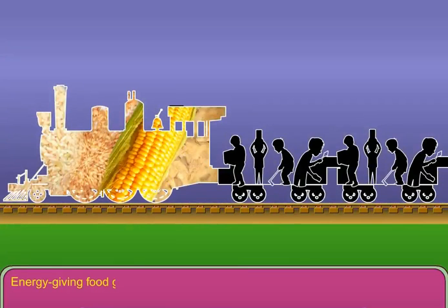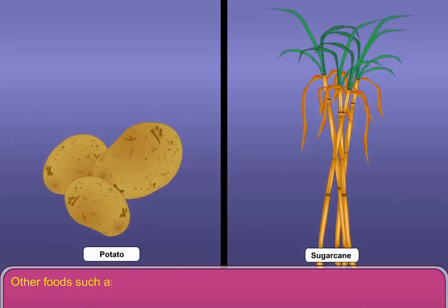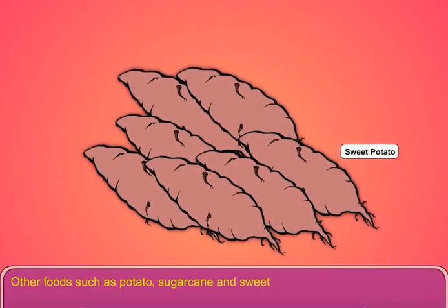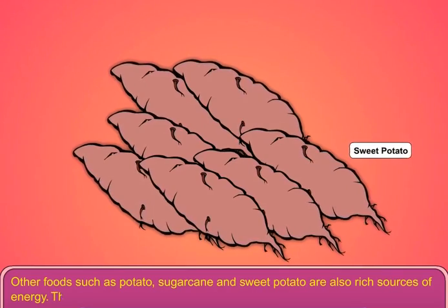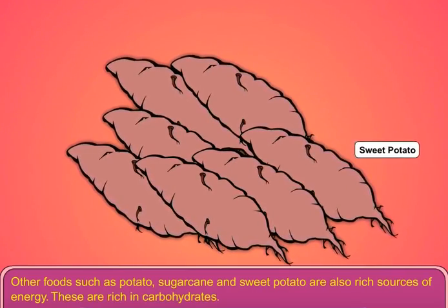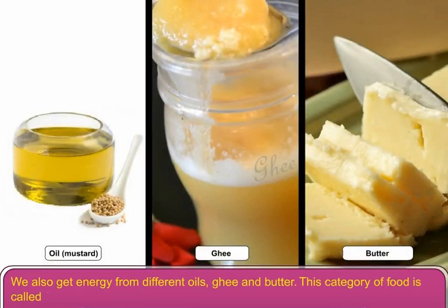Energy giving food gives us energy to do work. Cereals like wheat, rice and maize provide energy to us. Other foods such as potato, sugarcane and sweet potato are also rich sources of energy. These are rich in carbohydrates. We also get energy from different oils, ghee and butter. This category of food is called fats.